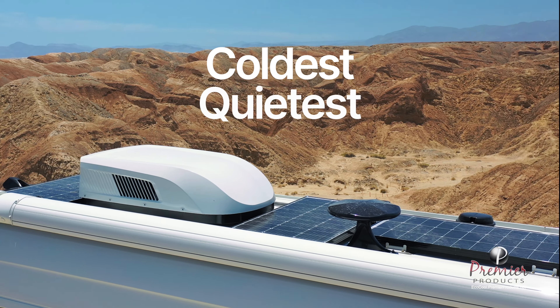EcoCool is available to every RV manufacturer exclusively from Premier Products. So remember, if it doesn't say EcoCool, you're settling for less than the very best. For more information about EcoCool or to order today, please visit ecocool.premierproducts.net.